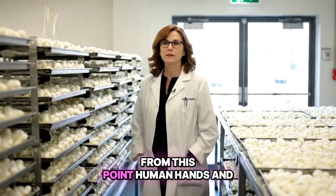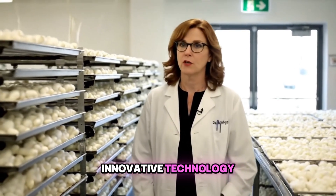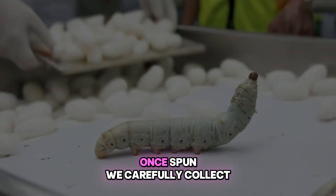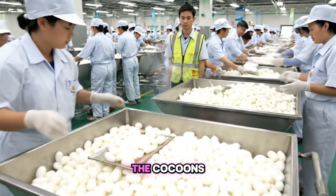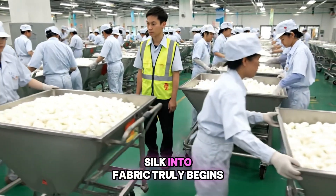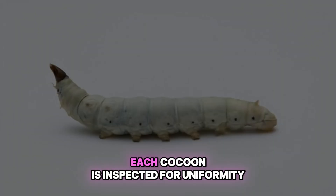From this point, human hands and innovative technology transform these natural wonders into the luxurious fabrics we cherish. We carefully collect the cocoons — this is where the meticulous journey of transforming silk into fabric truly begins.